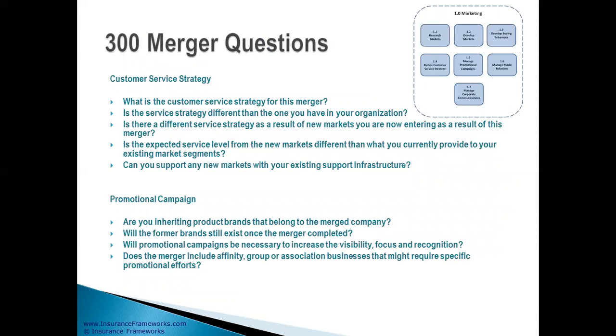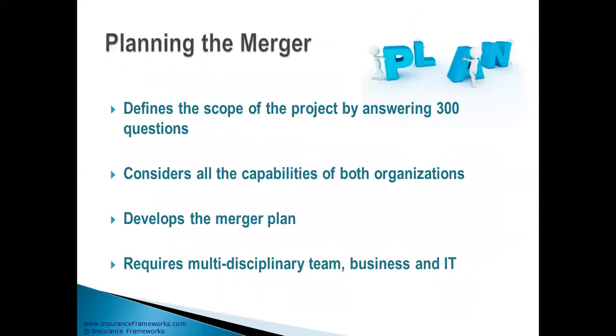The merger and acquisitions methodology is structured around the capability map. Each capability has a set of questions — there are 300 questions altogether. Once you've answered the 300 questions, it will define the scope of the project: what's included and what's excluded. It will consider all the capabilities of both organizations, help you develop the merger plan, and it will require a multi-disciplinary team from business and IT to complete it.